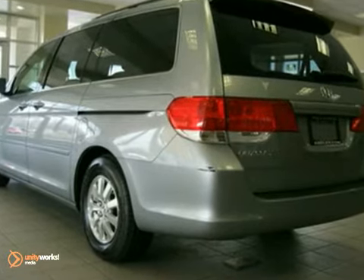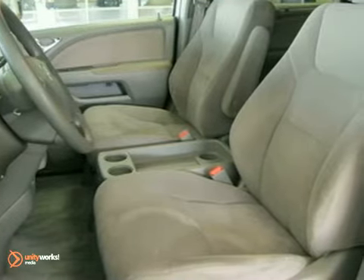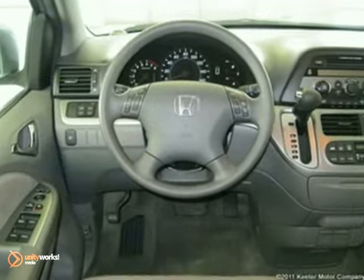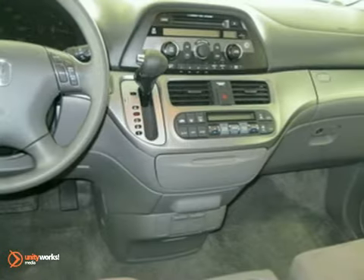This van has a nimbus gray exterior, a gray interior and comes with some amazing features, including steering wheel mounted audio controls, a security system, a spoiler, heated door mirrors, home link garage door transmitter, automatic temperature control, and a CD player.